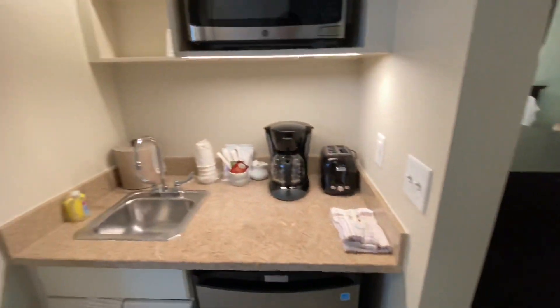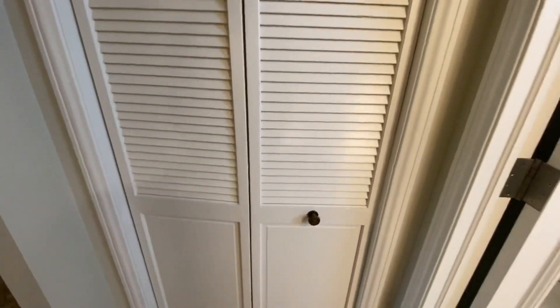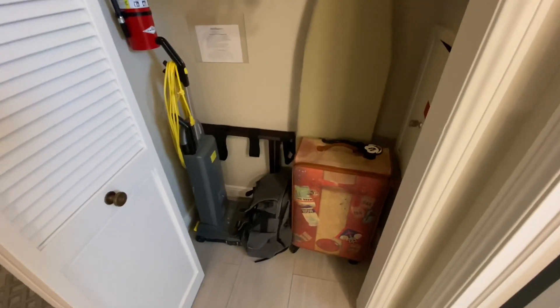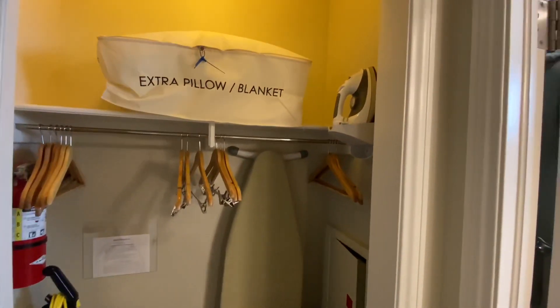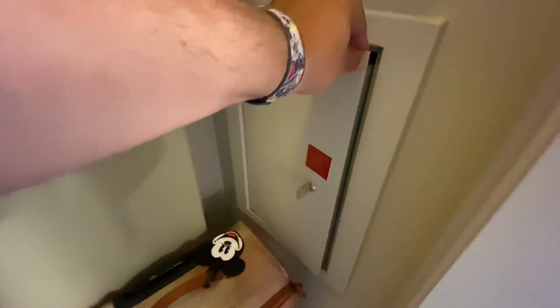We have the closet over here — my bags are already in here. Inside you have a vacuum, luggage rack, hangers, iron, ironing board, extra pillows and blankets, a fire extinguisher, and an old-style safe with a key — they did not replace those original safes.